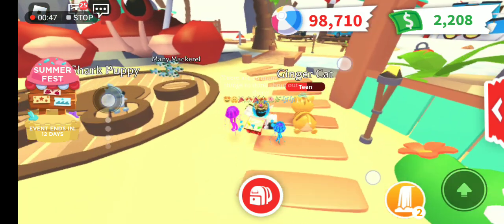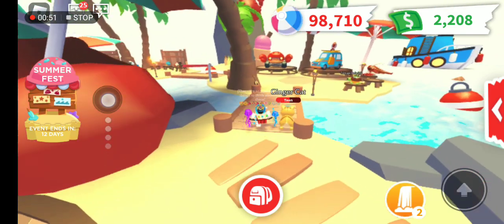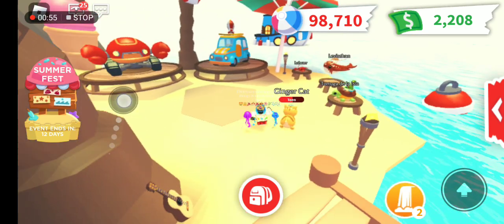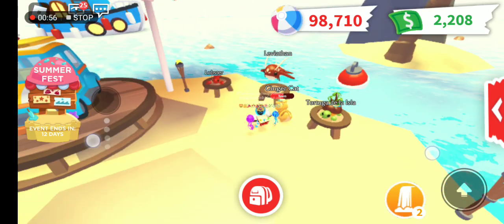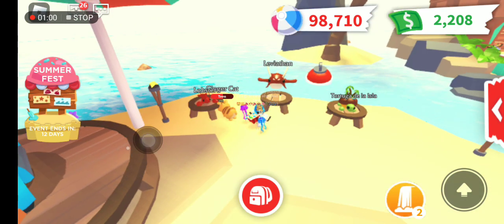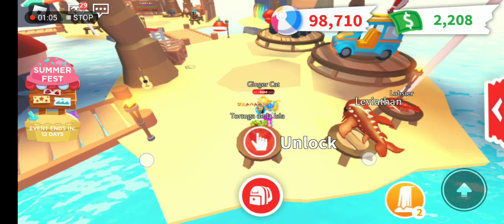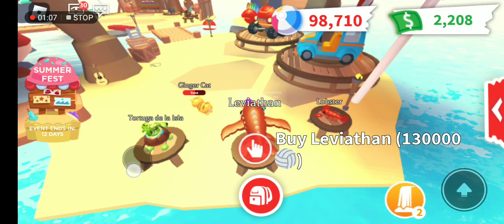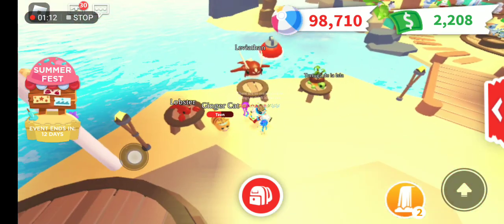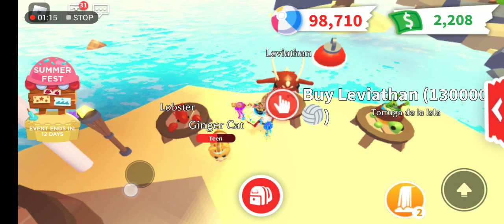There are many people sleeping out there so I won't distract them. Over here we already discussed the Lobster which is 11,000, and the Leviathan is 130,000, and the Tortuga de la Isla. What do you want out of these three? Comment below which one you're going to buy first.